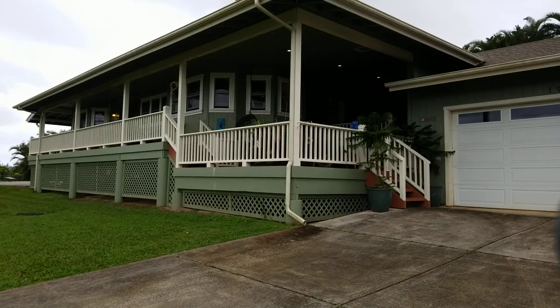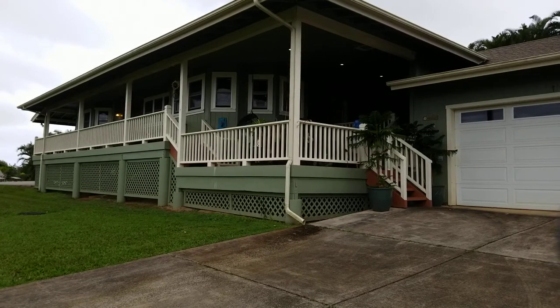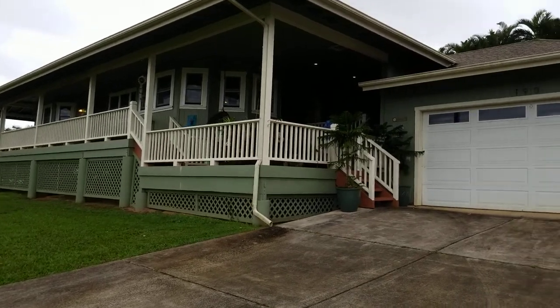Aloha, this is Phillip from EXP Realty. We are checking out 190 Koleikona Place. It's a five-bedroom, three-and-a-half bath, 2,232 square feet, and priced at $1.2 million. Let's check out the property.